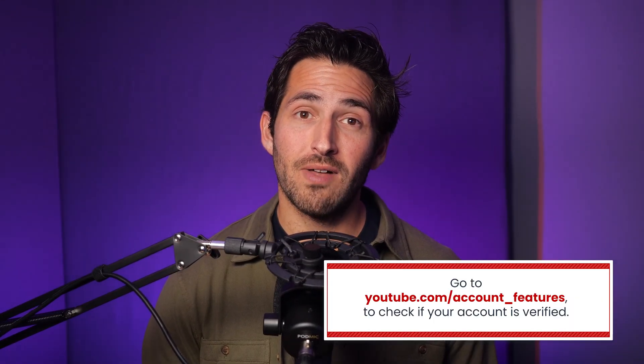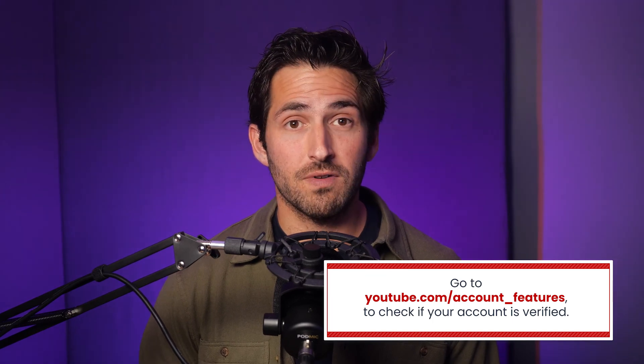It is youtube.com/account_features, and you can check it out. If it says enabled, that means you're verified. You can find both of these links in the description below.